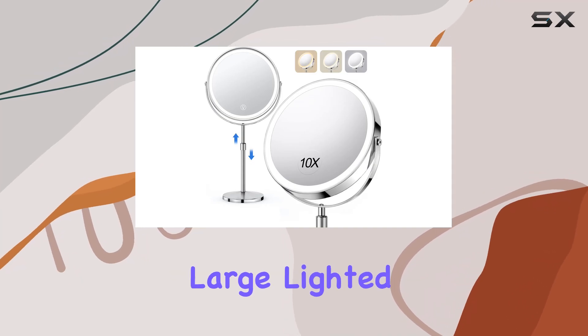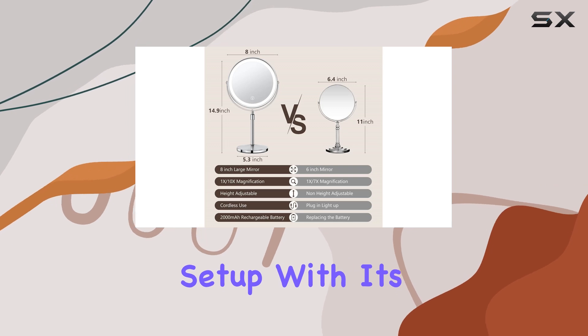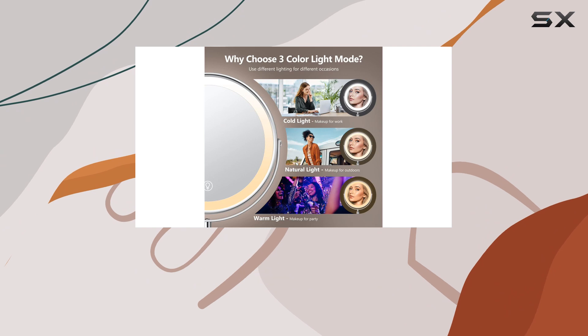The UbiMet 10X Large Lighted Makeup Mirror is a game-changer for your vanity setup. With its impressive features and sleek design, it's a must-have for any beauty enthusiast.